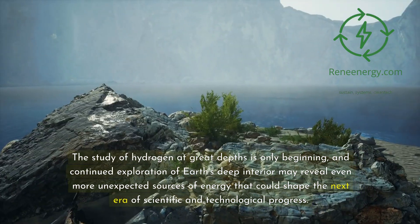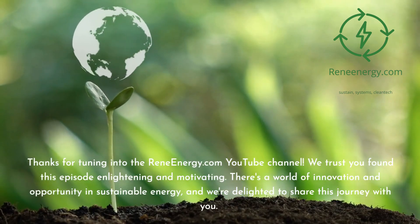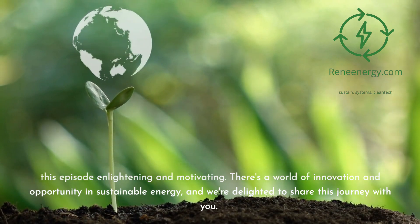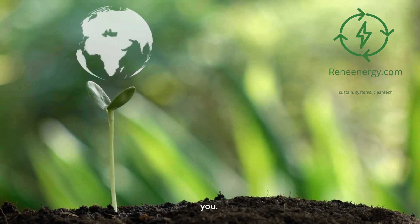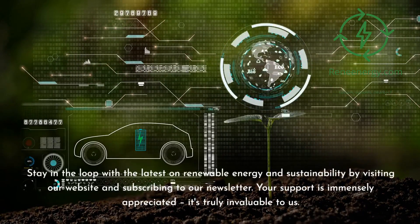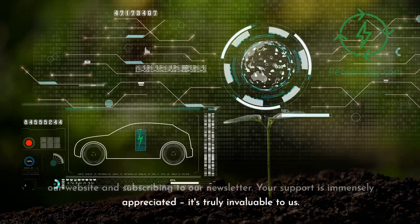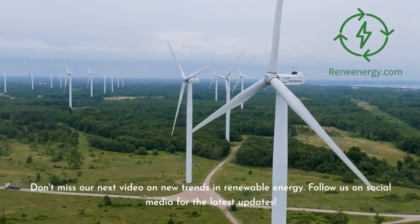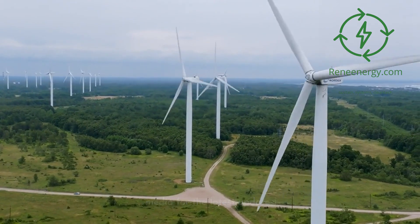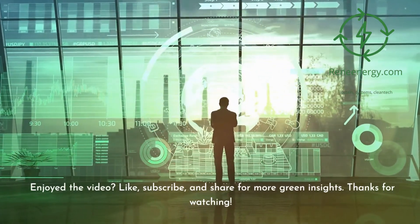Thanks for tuning in to the ReneEnergy.com YouTube channel. We trust you found this episode enlightening and motivating. Stay in the loop with the latest on renewable energy and sustainability by visiting our website and subscribing to our newsletter. Don't miss our next video on new trends in renewable energy, and follow us on social media for the latest updates. If you enjoyed the video, please like, subscribe, and share for more green insights. Thanks for watching.